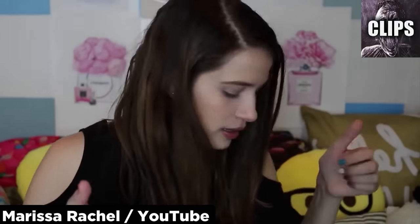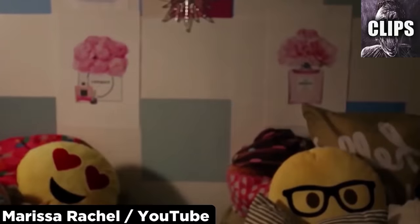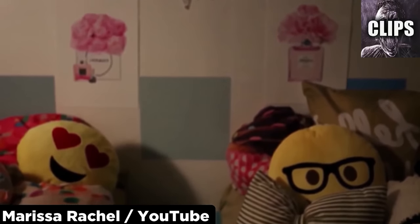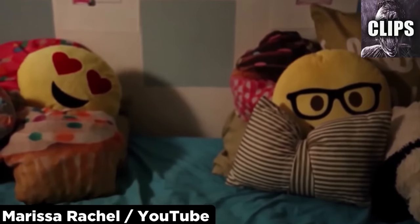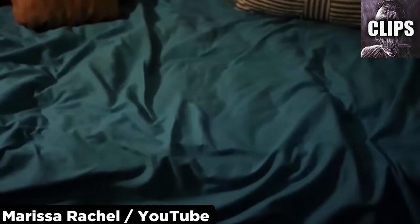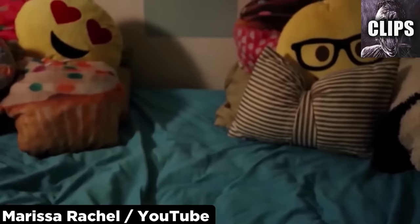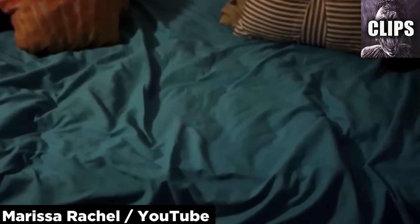Marissa Rochelle published this video in August of 2016. She explains that when she was filming a back-to-school video, she left her camera rolling and left the room. She turned off some of the lights but left one light on and was gone for around 2 to 3 minutes. When she returned, the only thing slightly out of the ordinary was that her camera had tilted downward. The heavy camera often tilts on its tripod, so she continued filming. It wasn't until Marissa watched back the footage that she saw this nightmarish hand.